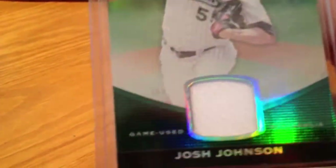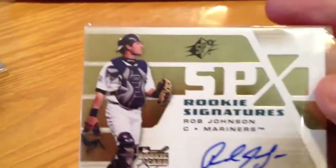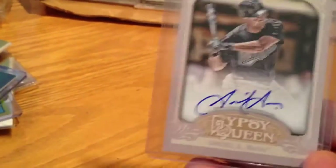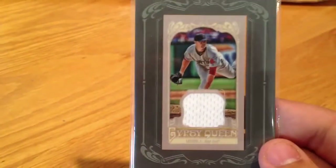Josh Johnson — it says rookie year — triple threads jersey out of 18. There's a little pinstripe there. 1 of 18, that's pretty cool. Rob Johnson autograph rookie. Gabby Sanchez Gypsy Queen — just pulled that — on-card auto. John Lester game-used out of Gypsy Queen, just pulled that one too.